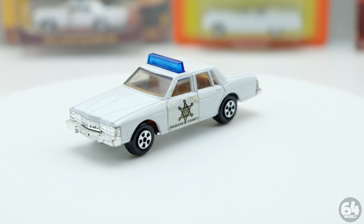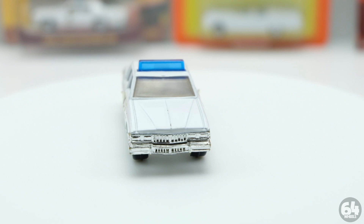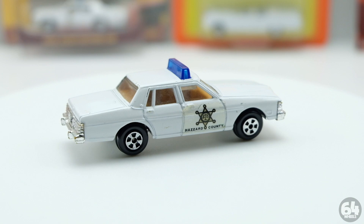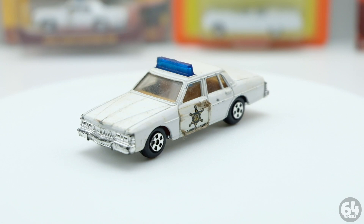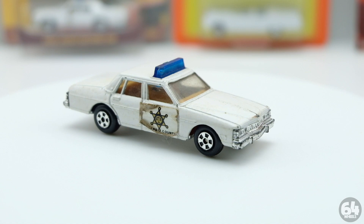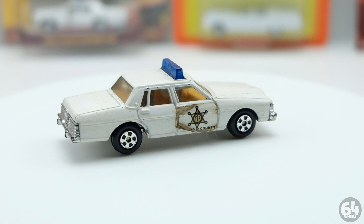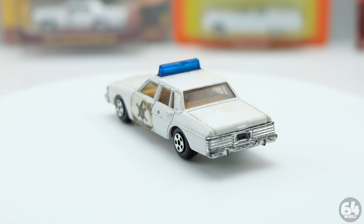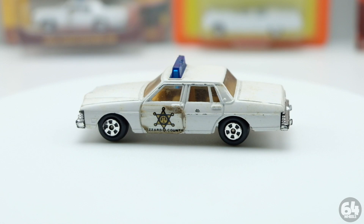In my opinion, the Hong Kong version is the most common of the '81 police car, next would be the USA, and then the rarer one would be the Singapore. I probably have 20 to 30 of these cars in my collection and I only have one Singapore car because it is a little bit rare - they only came in the multi-packs, and those multi-packs had to be made in Singapore. This is the Singapore one, and in my opinion it's the rarest of the 1981 cars.